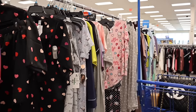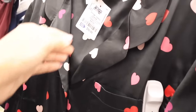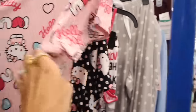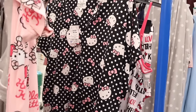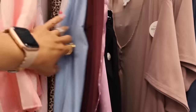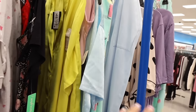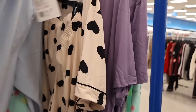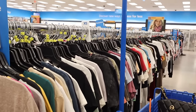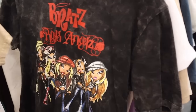Moving on to the robe section — they have a really cute heart pajama set for only seventeen dollars! They also have Hello Kitty ones still — heart and polka-dotted ones for only twenty dollars in size extra large. At other locations the Hello Kitty ones are completely sold out — they are that comfy, so highly recommend if you see them.